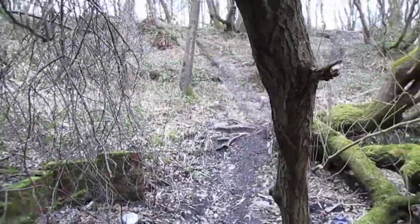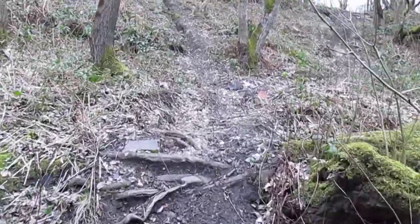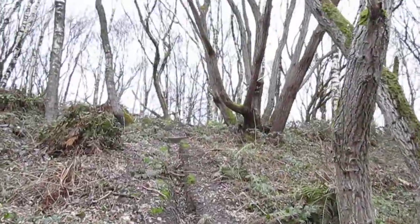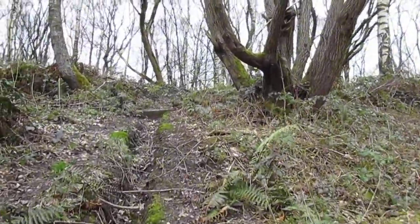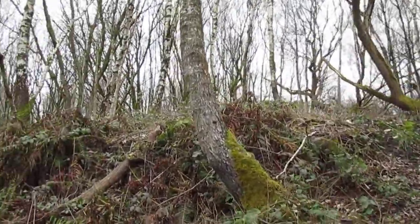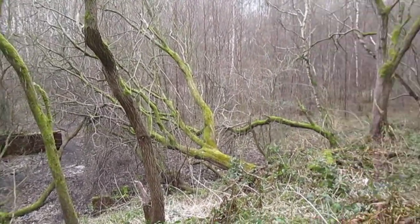Now we'll go up to where the miniature railway was, or what's left of it. As you can see, it's a bit overgrown now compared to what it was. None of this would have been here — all these trees.